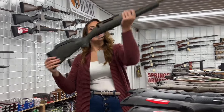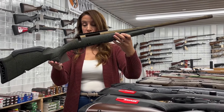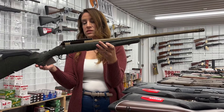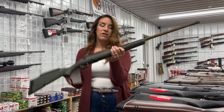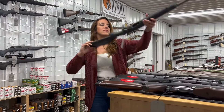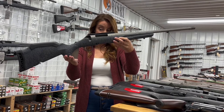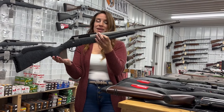If you want to switch up the color, we have the Ruger American Predator Gen 2 in 350 Legend — 22-inch barrel, 5 plus one rounds, green speckled stock with a bronze barrel. $580. We also have the same gun in gray — American Predator Gen 2, 350 Legend, 20-inch barrel, 5 plus one rounds. Also $580.